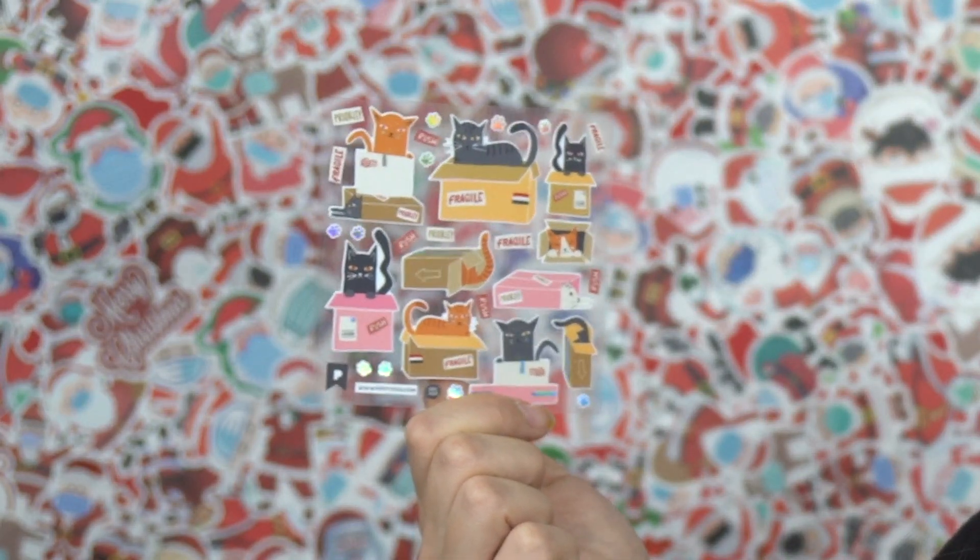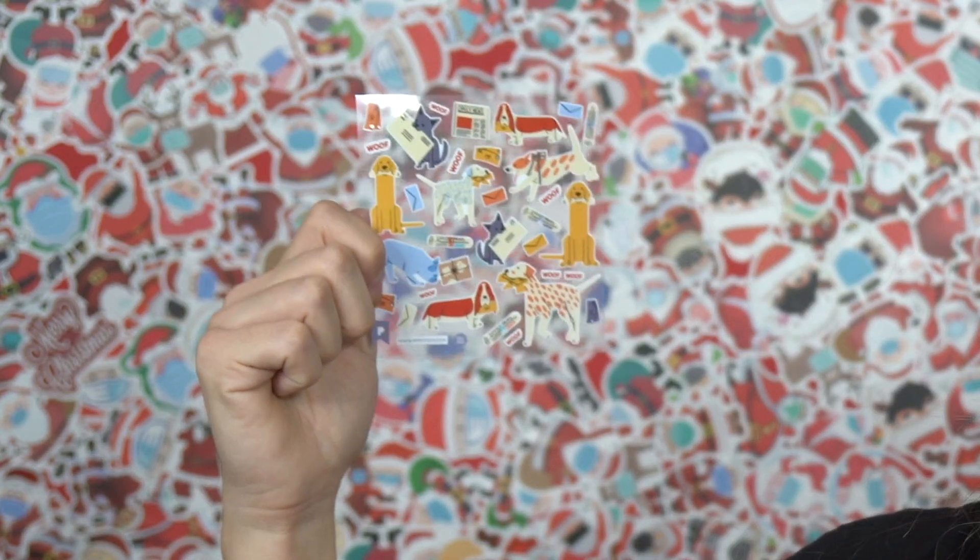These might be my favorite — I love these cats in boxes with 'fragile' on them, they're really cute. I like animal stickers too. And then we've got dogs with mail — I see a golden retriever, beagle, a bulldog.